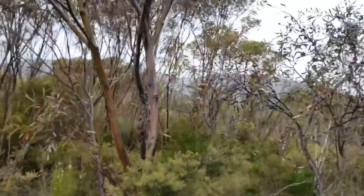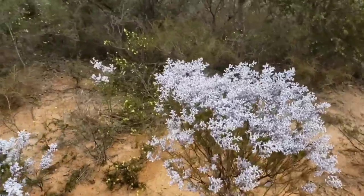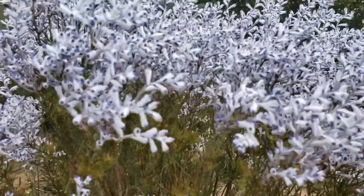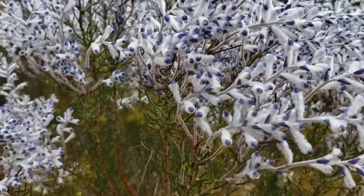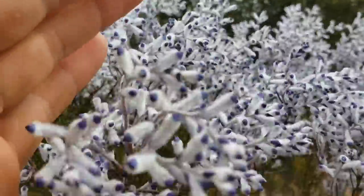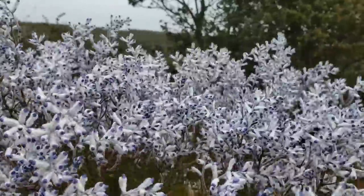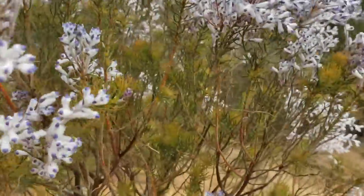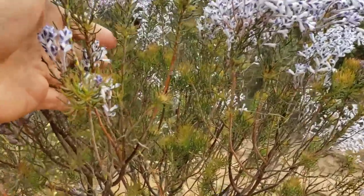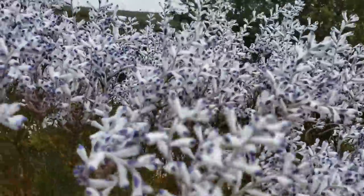Now there's a stunner — another Proteaceae, the smokebush, Conospermum. Look at the colors on it — fuzzy tepals. This is pretty wild, this is one of the most beautiful plants I've seen all day. It's got needle-like foliage — looks like some sort of little dainty spruce bush or something without flowers. And then once it gets the flowers — boom.